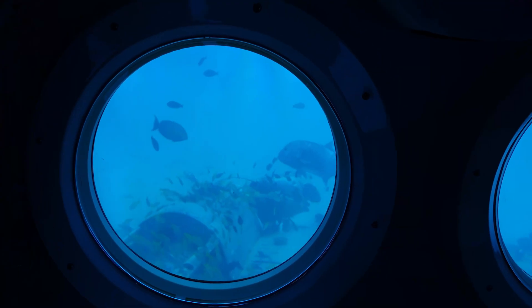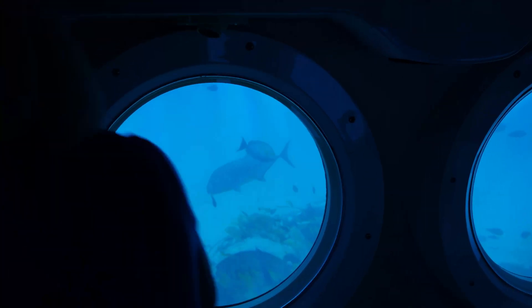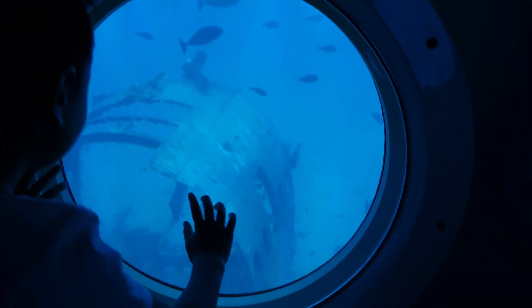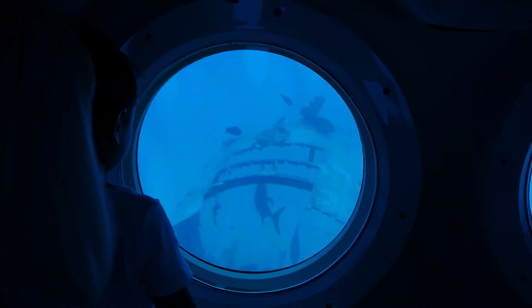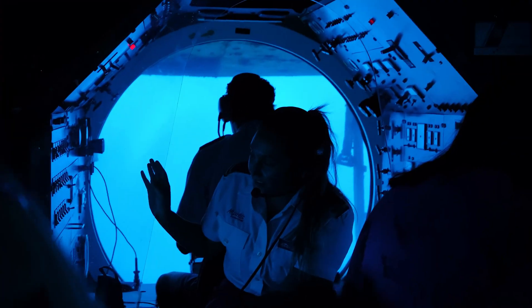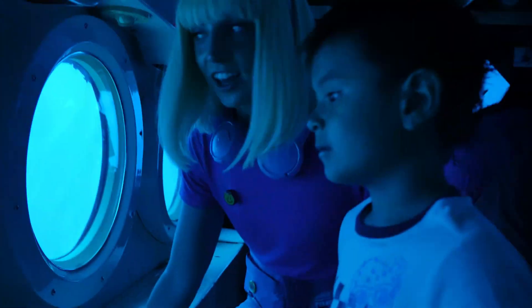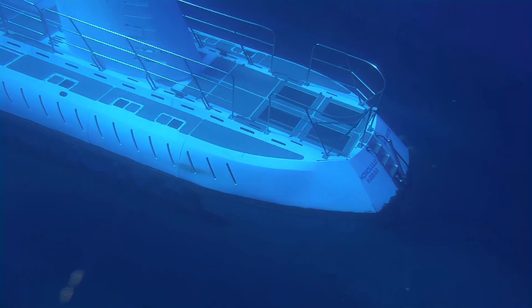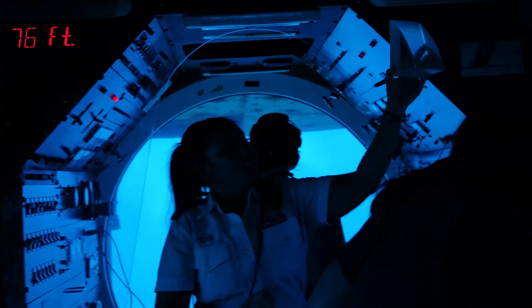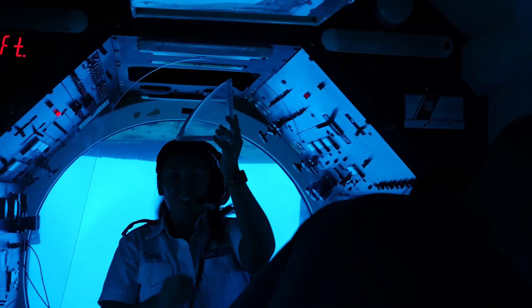Submarines are very strong — they are designed to protect passengers from predators and the forces of the deep ocean. It's like an aquarium that's everywhere! This is the one place you can yell shark and no one will be scared. If you look at the windows, they are not glass at all — they are made of a thick acrylic designed to withstand the pressures of the deep ocean.